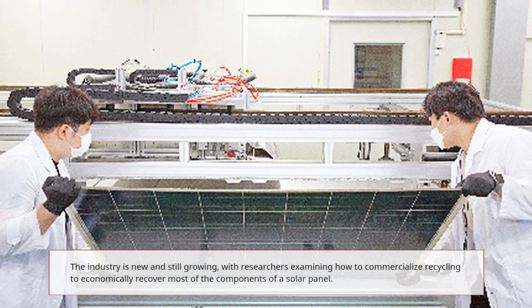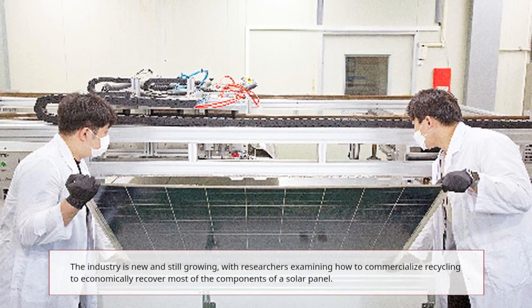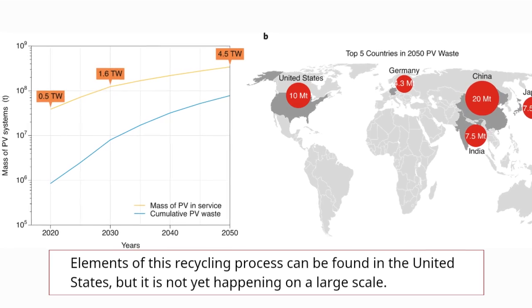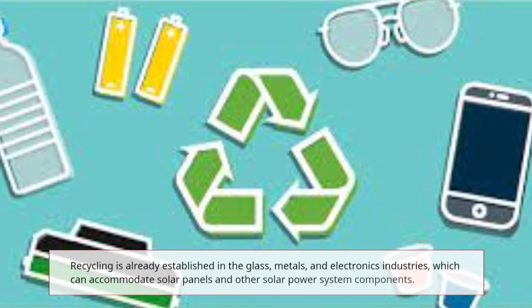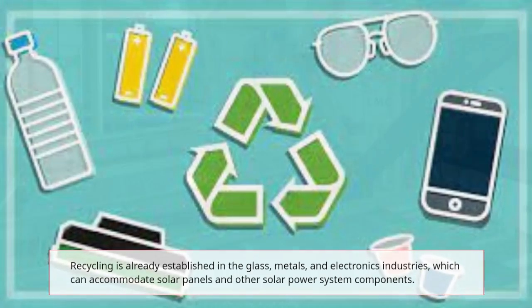The industry is new and still growing, with researchers examining how to commercialize recycling to economically recover most of the components of a solar panel. Elements of this recycling process can be found in the United States, but it is not yet happening on a large scale. Recycling is already established in the glass, metals, and electronics industries, which can accommodate solar panels and other solar power system components.